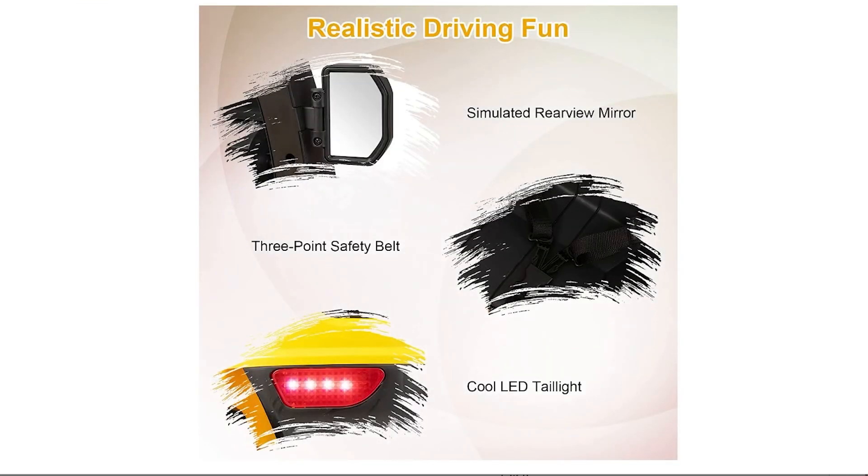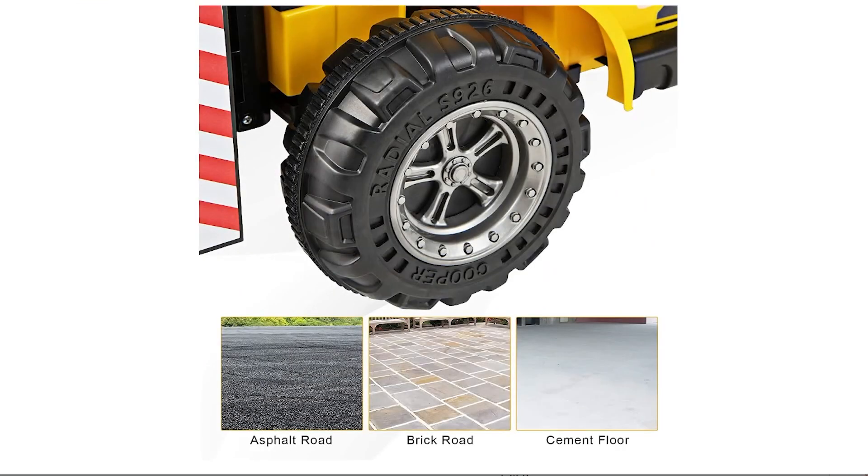Overall, the Olakids 12-Volt Ride-On Forklift is a safe, entertaining, and eco-conscious gift for young children.